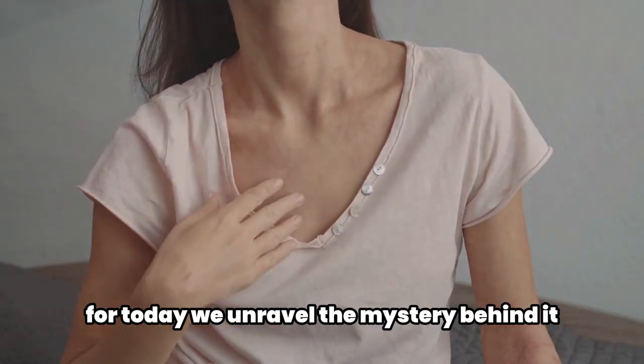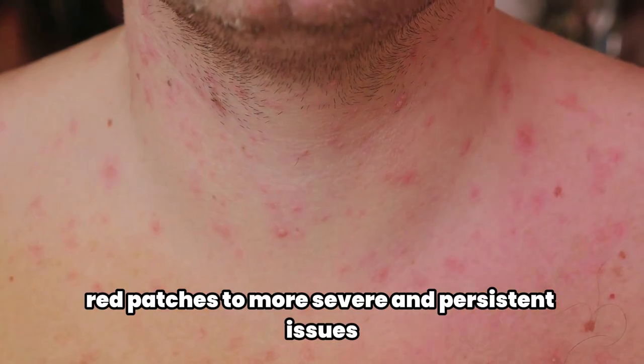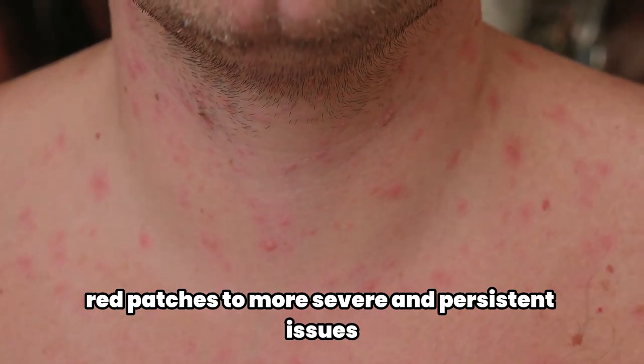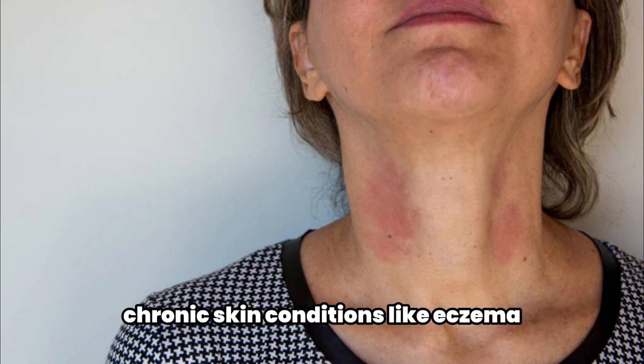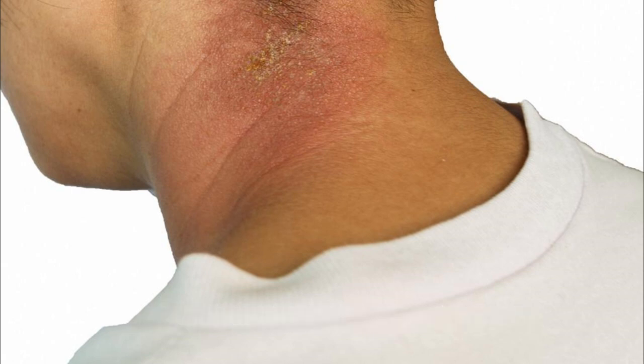An itchy rash on the front of the neck can range from mildly itchy red patches to more severe and persistent issues. It's essential to understand that severe allergic reactions, chronic skin conditions like eczema, and even autoimmune diseases can be the culprits behind such a rash.